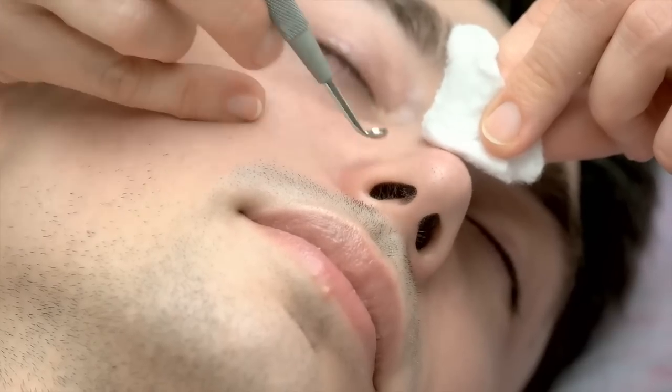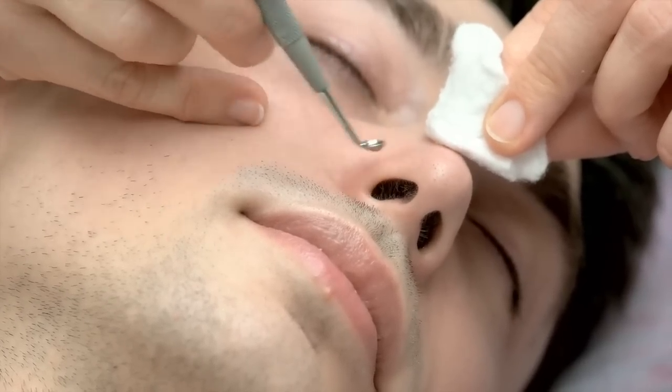With the pimple-popping craze, physical methods including comedone extractors can actually help with blackheads. Whatever you do, don't squeeze — try your chemical methods first, then use physical methods with proper comedone extractors.